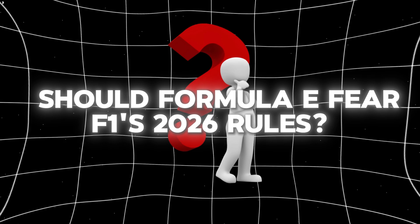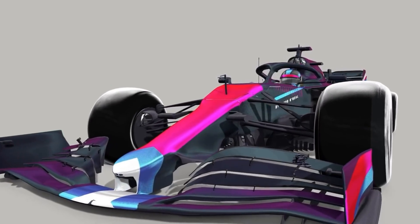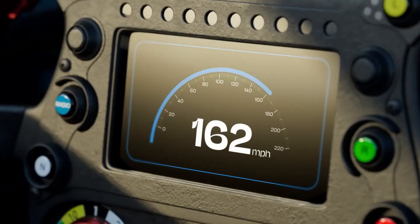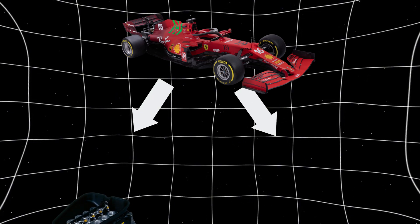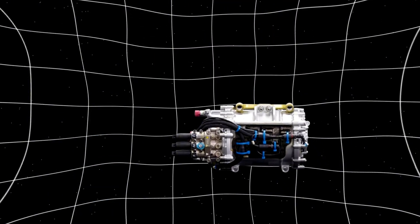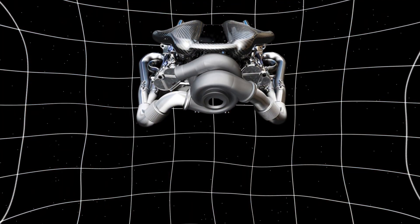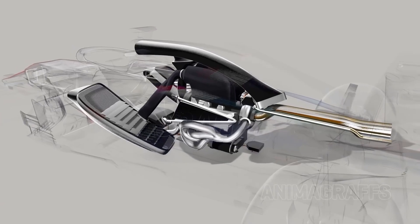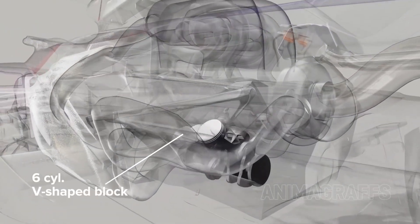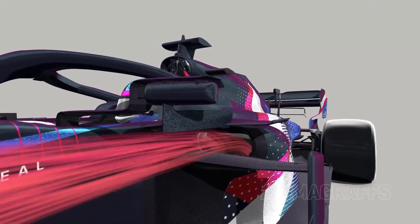Should Formula E fear F1's 2026 rules? Formula One's 2026 technological framework embraces a much more prominent focus on electrification, which may raise concerns about the long-term viability of Formula E. In the 2026 F1 engines, power will be evenly split between the internal combustion engine and the MGU-K. The MGU-K's output will nearly triple from 120 kilowatts to 300 kilowatts, while the V6 engine's output will be slightly reduced from 540 kilowatts to 400 kilowatts. This shift will necessitate the use of a much larger battery. Formula One will heavily promote this increased reliance on electric power, making it even harder for Formula E to differentiate itself on the global motorsport stage.